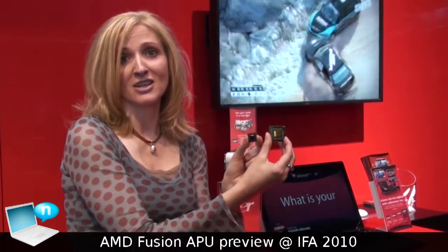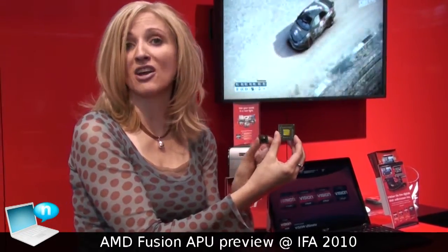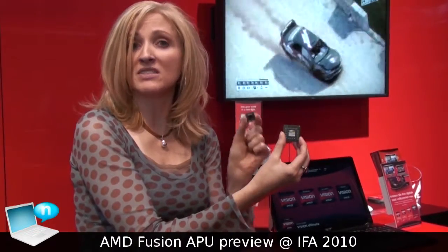We're very excited to announce our new Fusion APU, Low Power Ontario, and show it here for the first time at EFA. PCs will be launching with this new APU early next year.